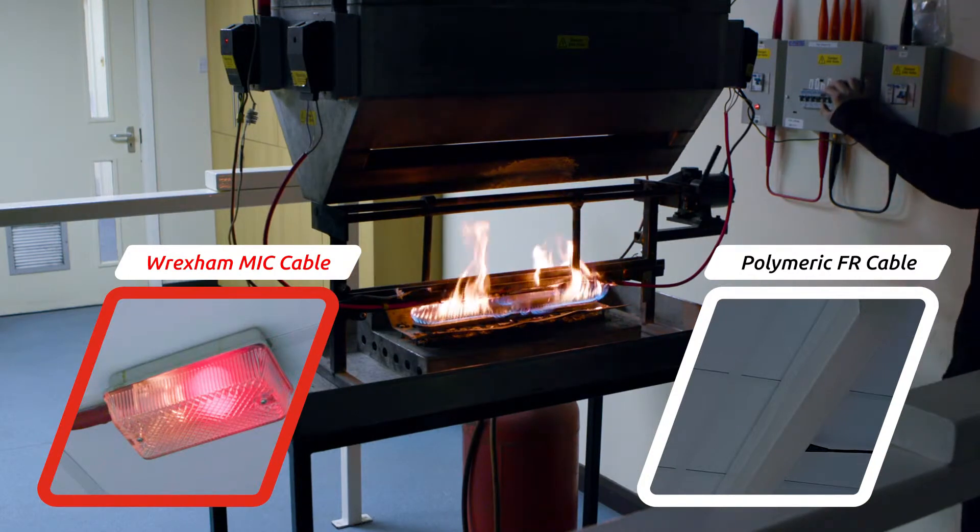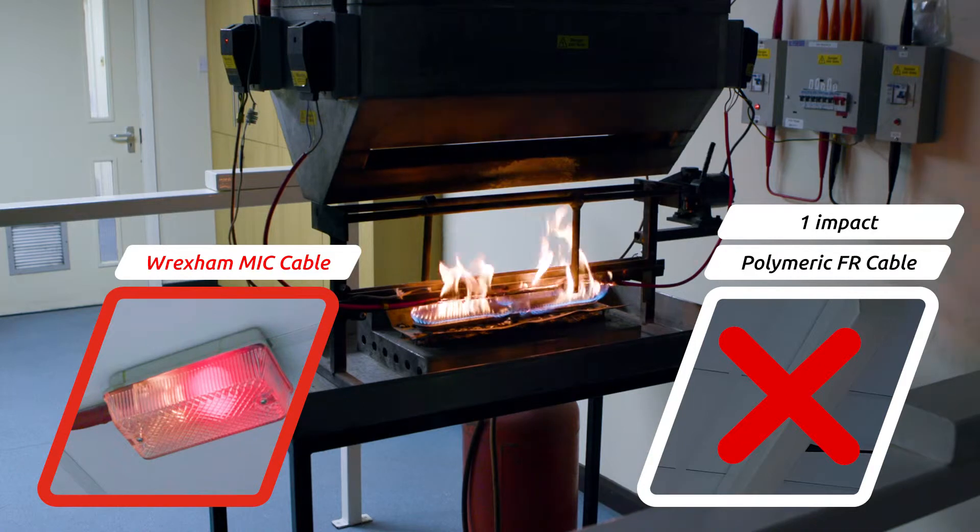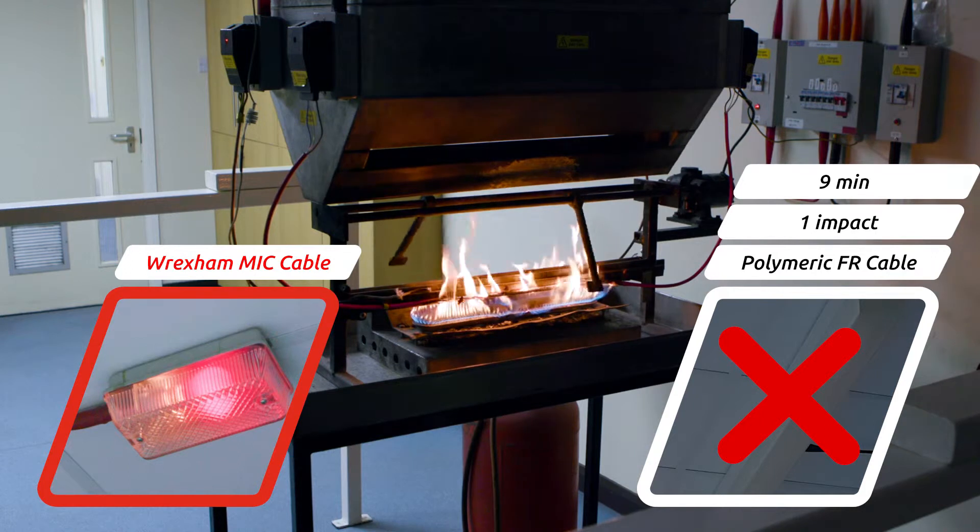The polymeric cable Sample B fails immediately on first impact at temperatures of only 700 degrees and after only nine minutes exposure to flame.